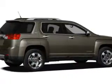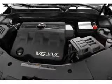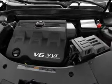The powertrain includes front-wheel drive with a reliable engine connected to a smooth-shifting six-speed automatic transmission.